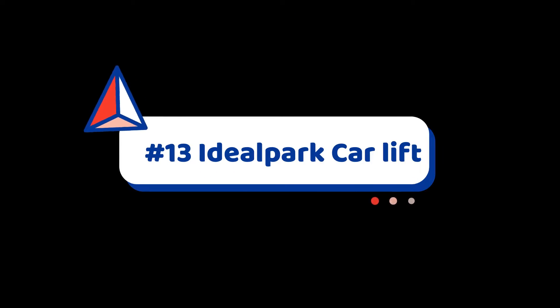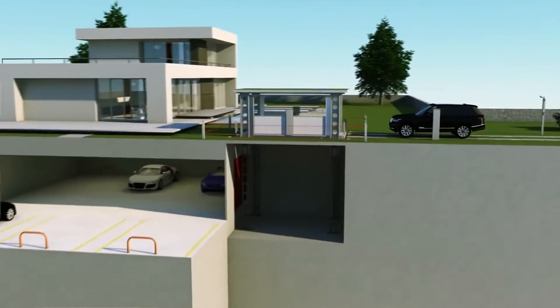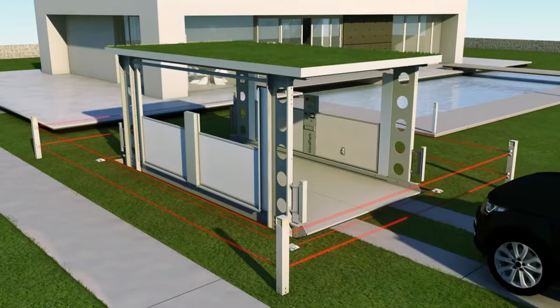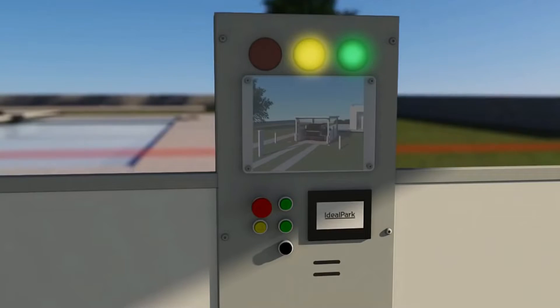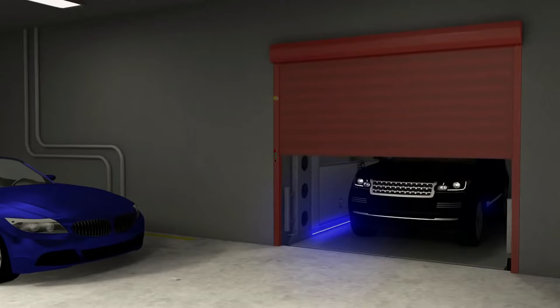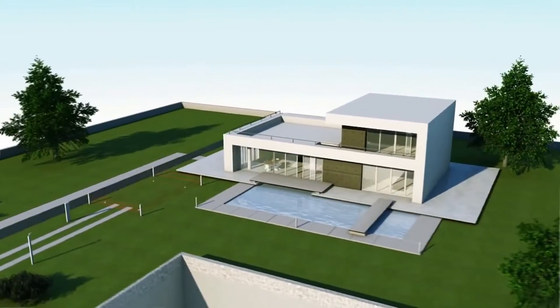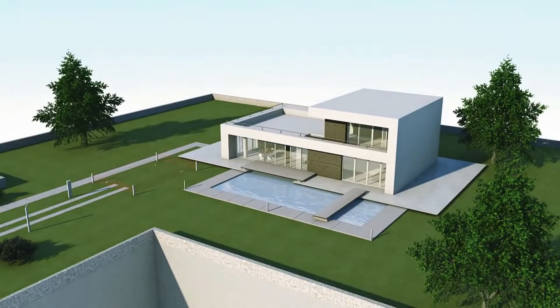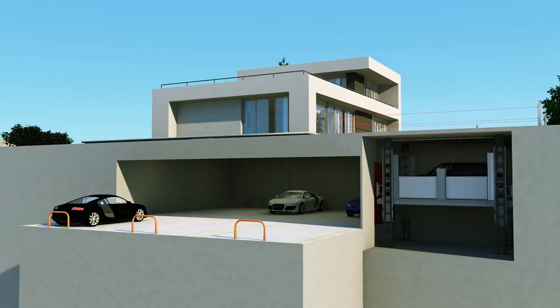Number 13: Ideal Park Car Lift. This is something truly innovative — a lift made for your car. Car lifts connect different parking levels, serve as a safety system for cars or collections in underground parking, and allow for the acquisition of a greater number of parking spaces while reserving external areas for gardens or courtyards. Ideal Park Car Lifts have a covering roof that can be paved with any material to achieve a result that is in harmony with the surroundings.